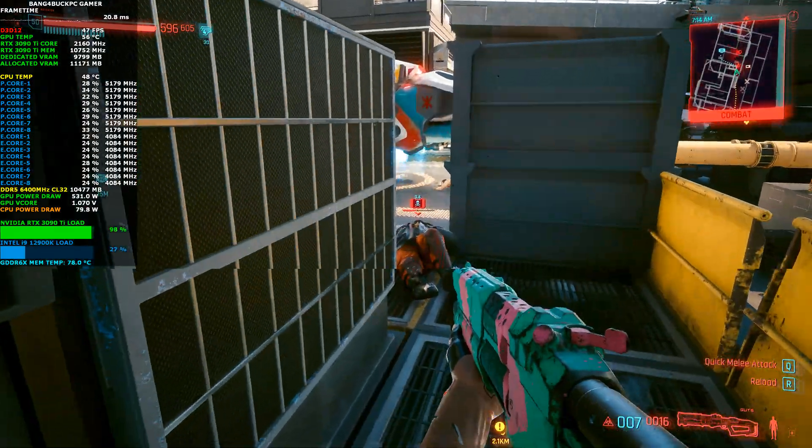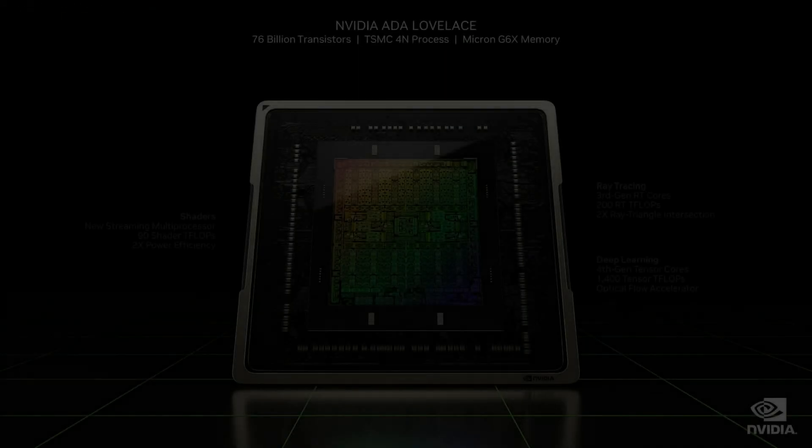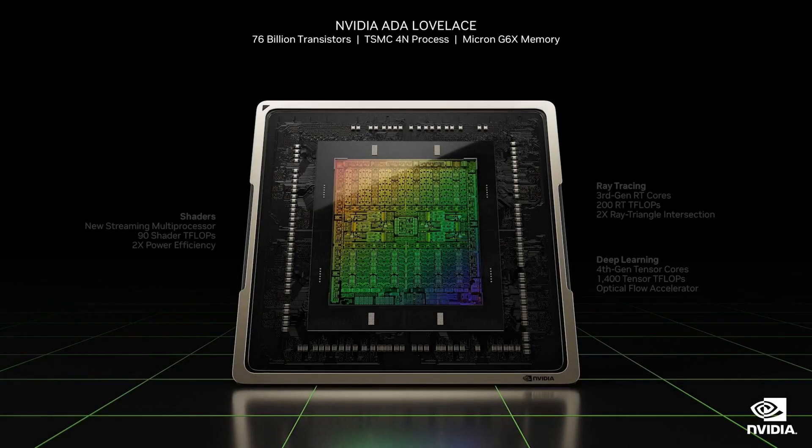The RTX 4090 uses NVIDIA's Ada Lovelace architecture, built on TSMC's 4 nanometer process with 76 billion transistors — just an insane number to fit into one piece of silicon. It uses GDDR6X memory, though the exact speed hasn't been clarified yet. I hope it's faster than the 21 Gbps you get with the RTX 3090 Ti, but we'll wait and see.